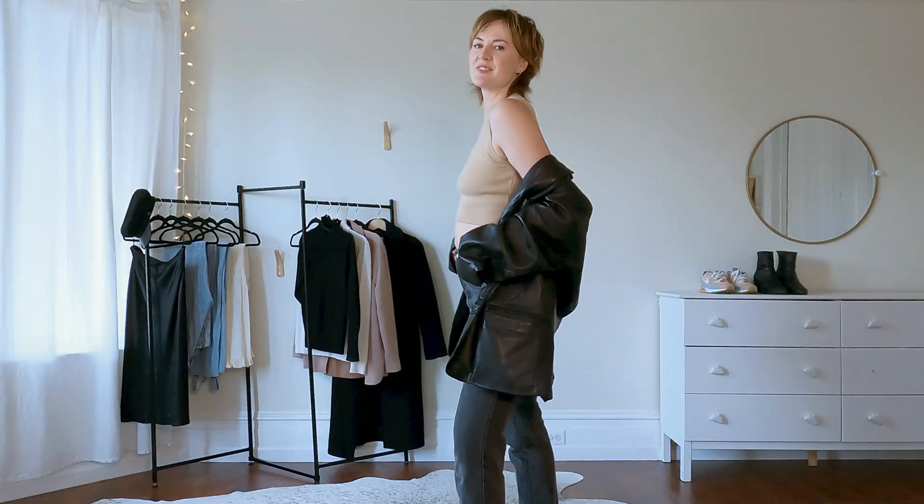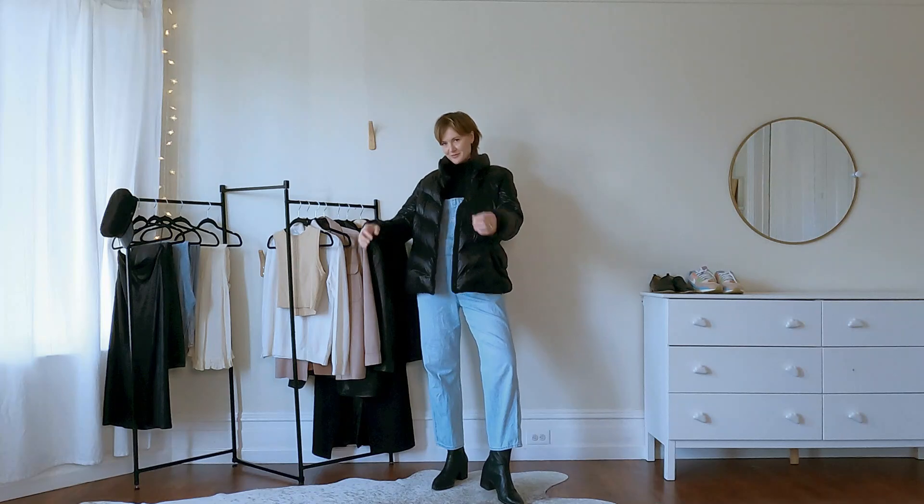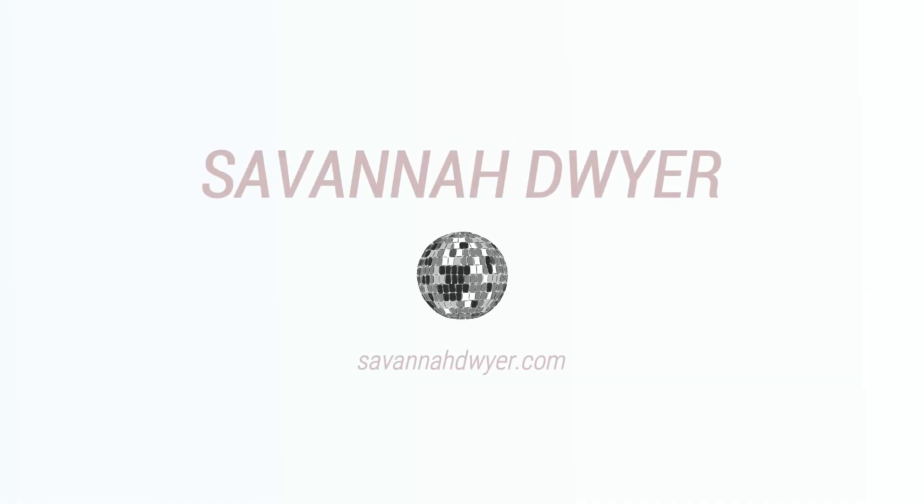Hi, welcome back! I'm Savannah and today I'm going to be styling classic autumn/winter looks from my minimalist wardrobe. I live in northern California and it is the best time of year here right now. It's fall, temperatures are dropping, and I am finally pulling out all of my knits, my puffers, and my boots.